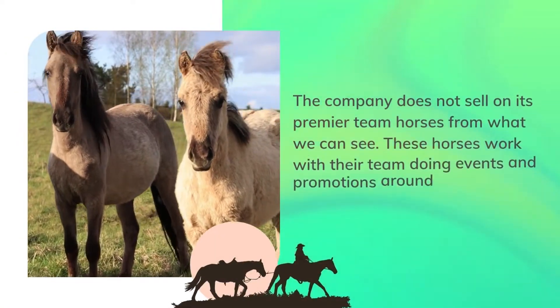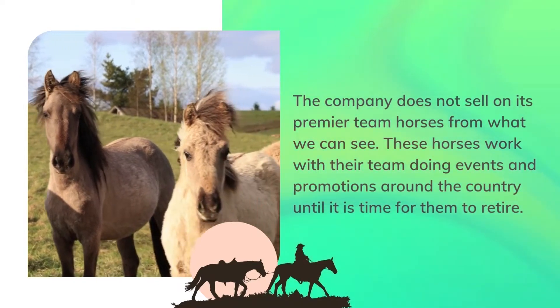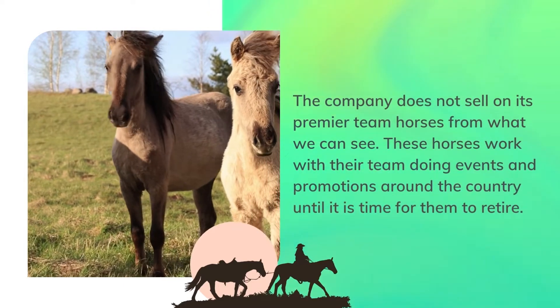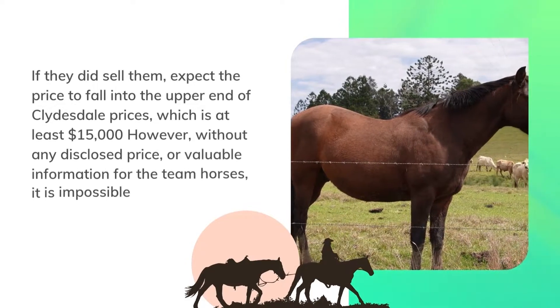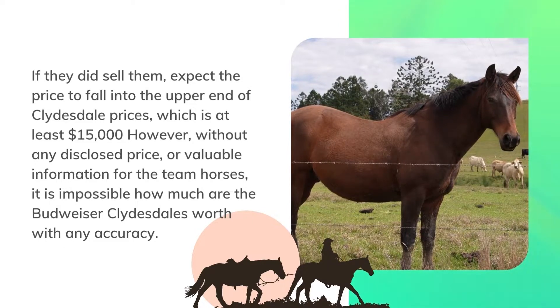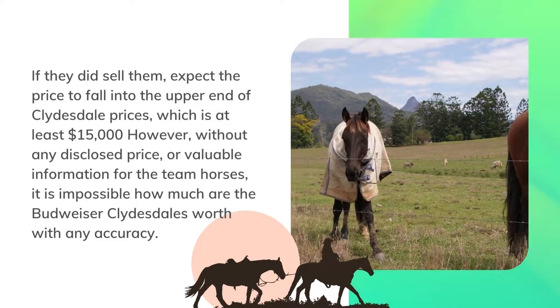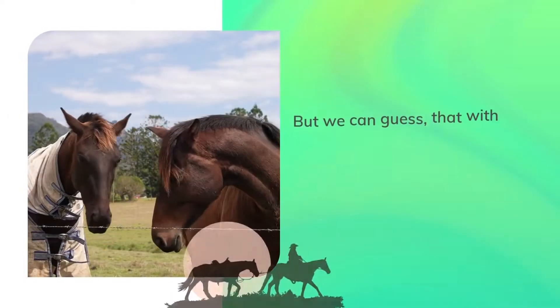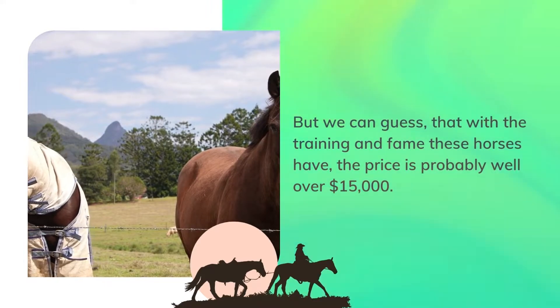Budweiser horses price. The company does not sell its premier team horses. These horses work with their team doing events and promotions around the country until it is time for them to retire. If they did sell them, expect the price to fall into the upper end of Clydesdale prices, which is at least $15,000. Without any disclosed price for the team horses, it is impossible to say how much the Budweiser Clydesdales are worth with accuracy, but we can guess the price is probably well over $15,000.